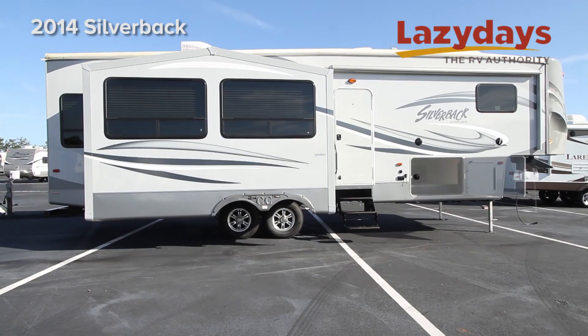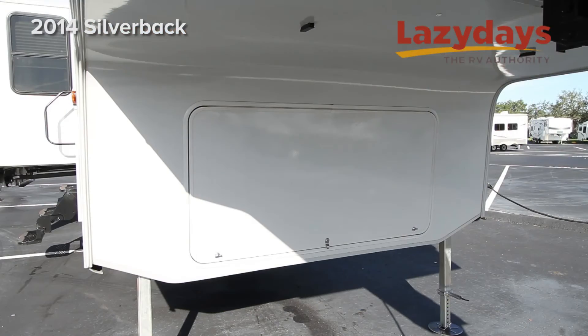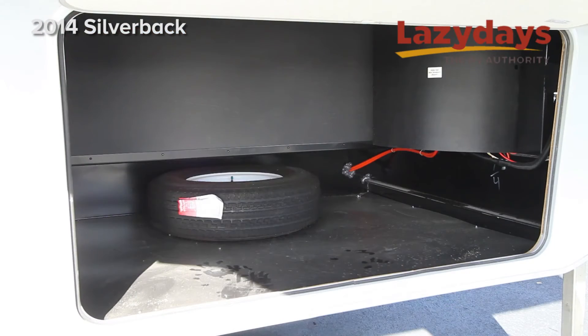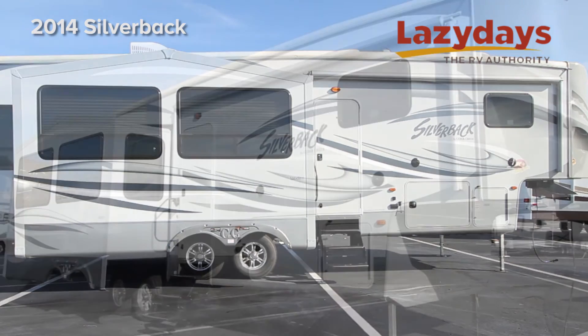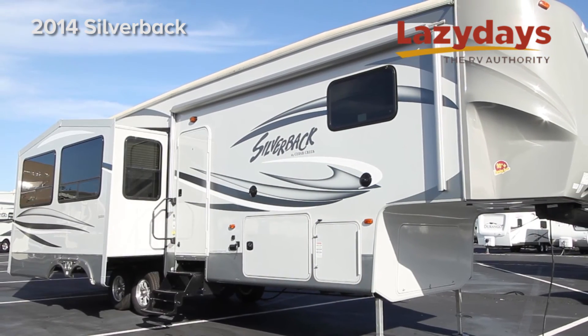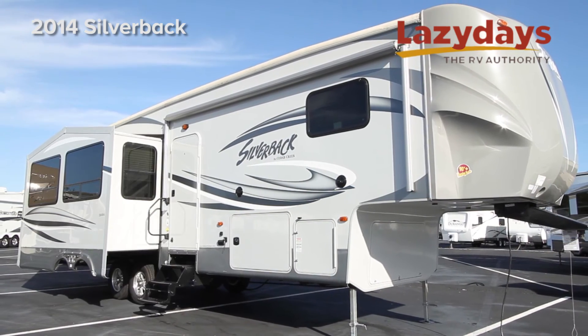Underbelly storage and a fully enclosed and heated underbelly, along with R38 rated floor and ceilings and R19 rated side walls, create a coach that can last and be used in almost any seasonal weather.